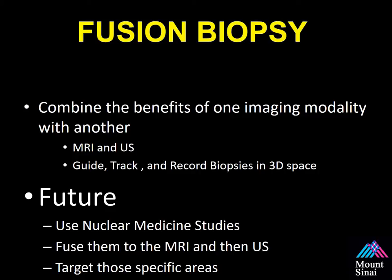So what's the future? These fusion technologies can fuse multiple imaging modalities. You can perform nuclear medicine studies and fuse that information with the MRI, then to the ultrasound, and target it. You can then develop genomic profiles, use special targeting agents evaluated by imaging, and sample those to develop radiogenomics and different types of atlases for evaluating men at risk for prostate cancer.